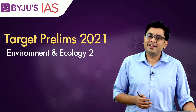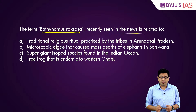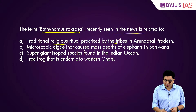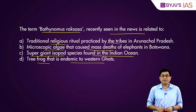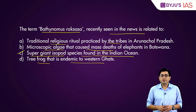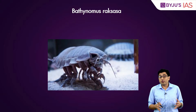The first question: the term Bathynomus raksasa seen in the news is related to — A) a traditional religious ritual practiced by tribes in Arunachal Pradesh, B) microscopic algae that caused mass deaths in elephants in Botswana, C) supergiant isopod species found in the Indian Ocean, or D) tree frog endemic to Western Ghats. The answer is C — supergiant isopod species found in the Indian Ocean. It is a kind of giant sea cockroach found recently in the Eastern Indian Ocean.